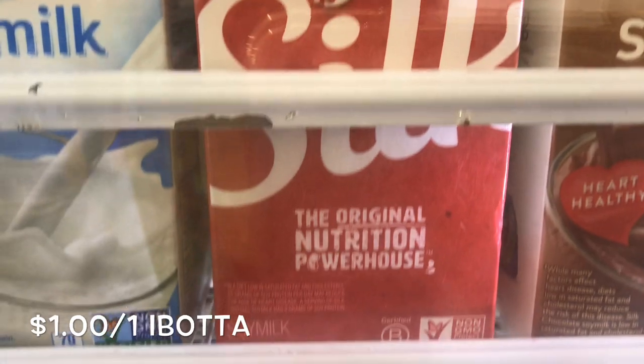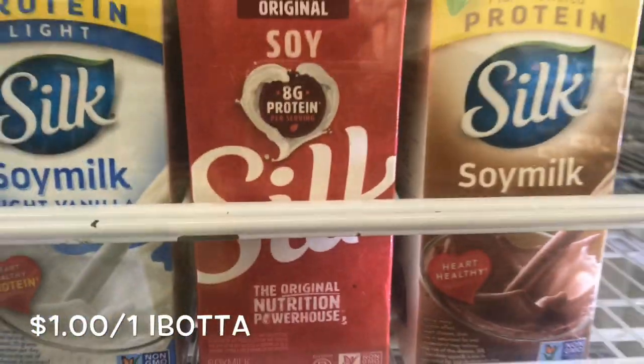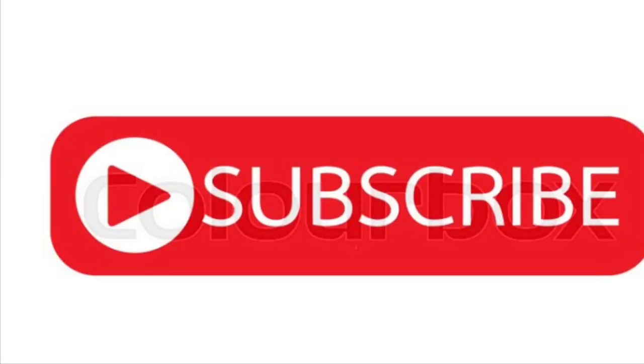Silk's Half Gallon Soy Milk is priced for $3.17. There aren't any coupons, but there is a dollar off one Ibotta rebate, making it $2.17 each.